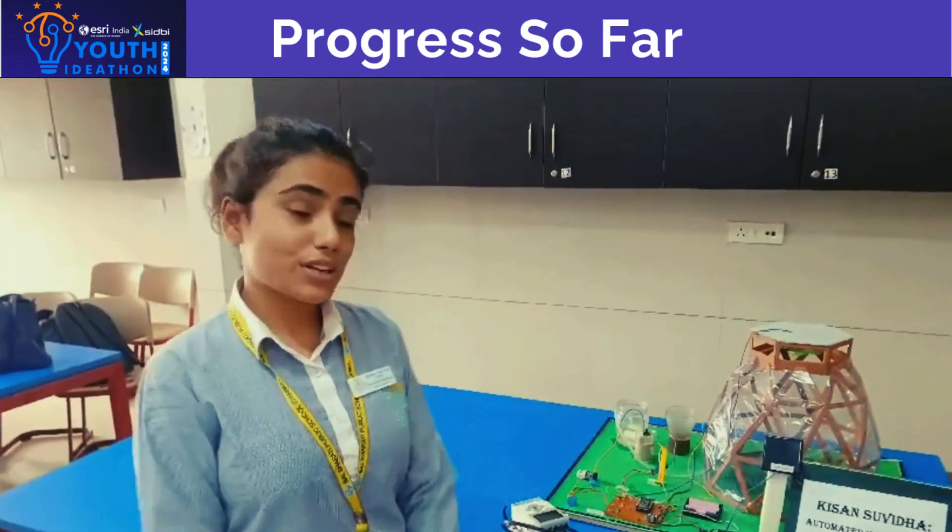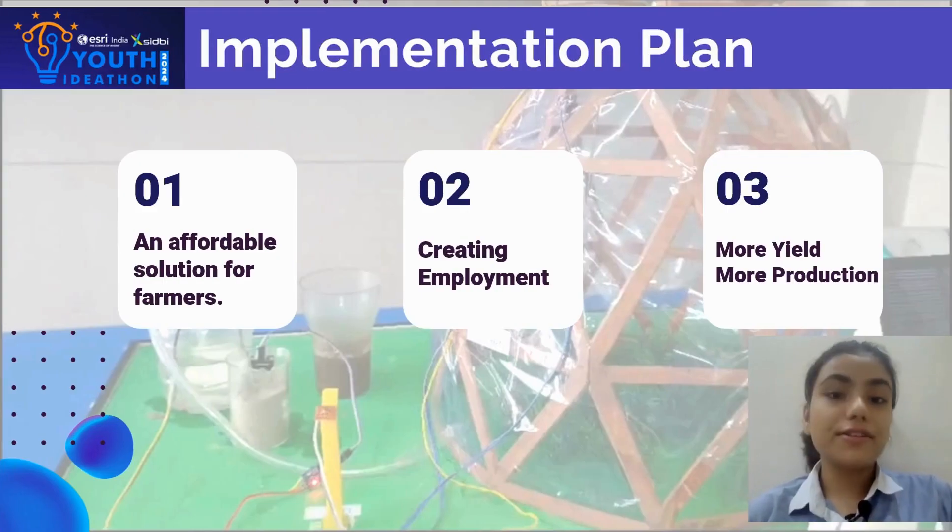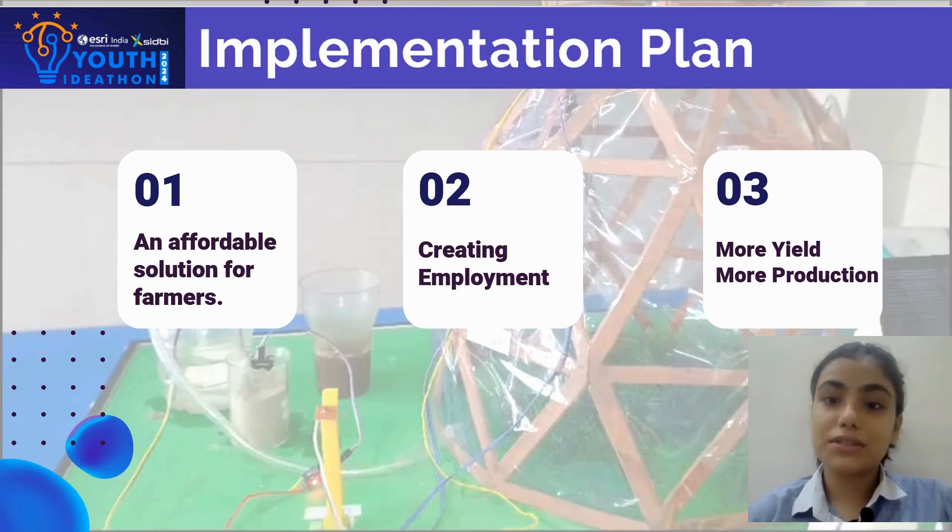Our model also includes an automated flow which helps farmers to flow their days. Our model offers an affordable solution for farmers with each sensor costing less than Rs. 500 and lasting for years, even on large farms. This innovation not only increases reproduction but also creates employment opportunities. Thank you so much for watching this video.